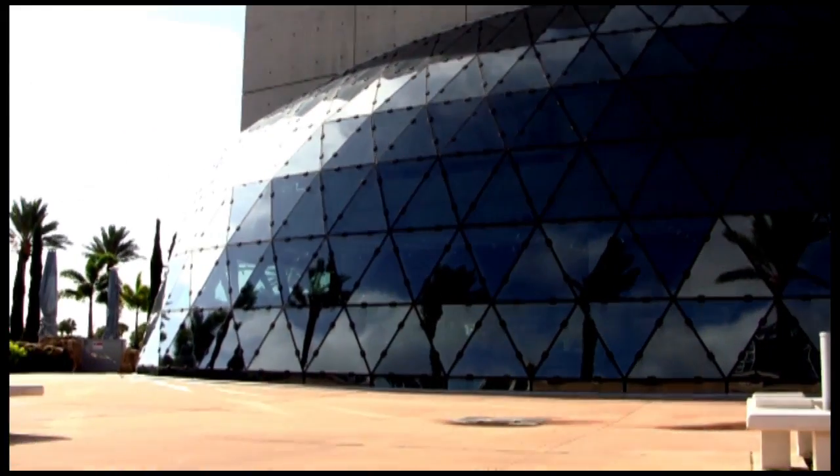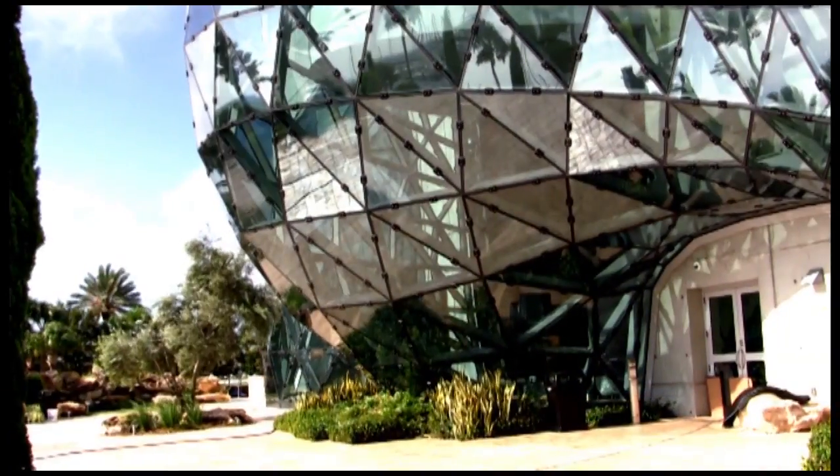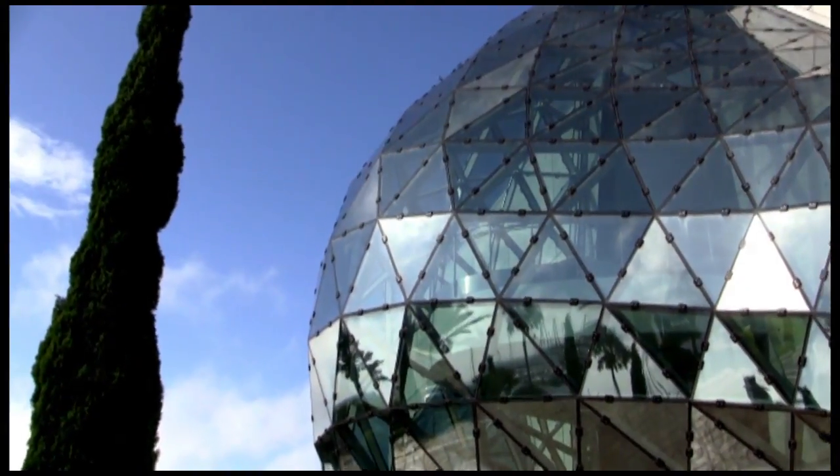See this big blue glass design? It is a work of art just like the art that was inside the museum. It reflects the sun and is bright.